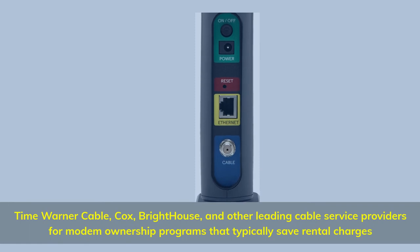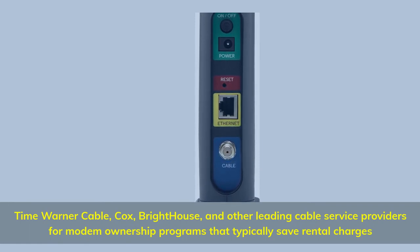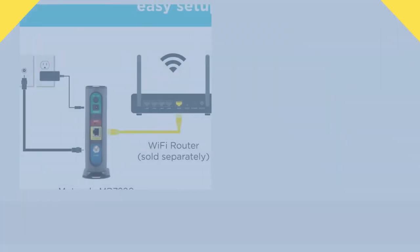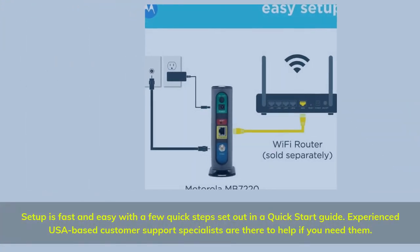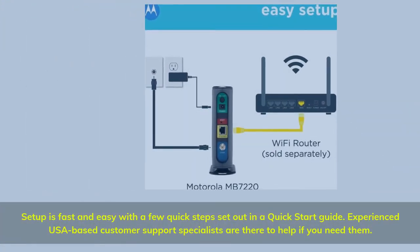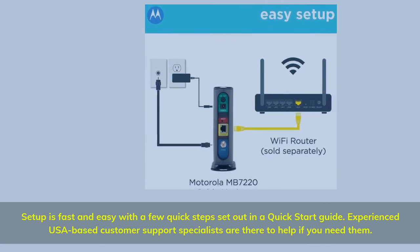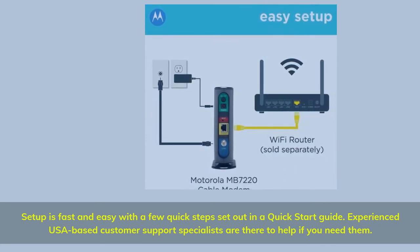Compatible with Time Warner Cable, Cox, Bright House, and other leading cable service providers for modem ownership programs that typically save rental charges. Setup is fast and easy with a few quick steps set out in a quick start guide. Experienced USA-based customer support specialists are there to help if you need them.